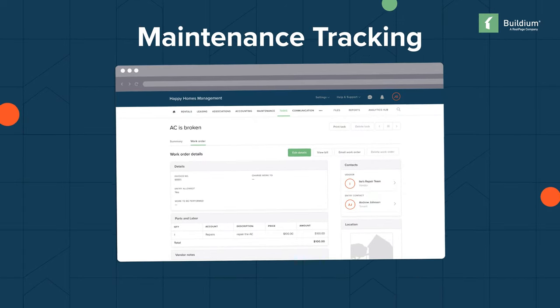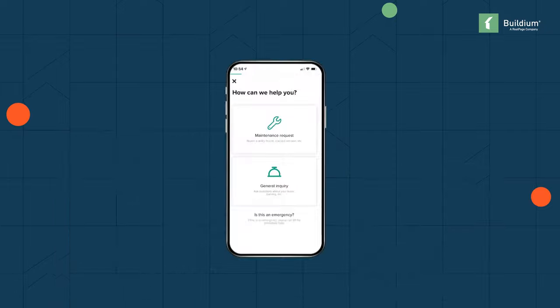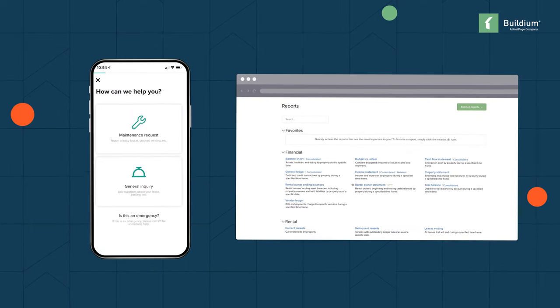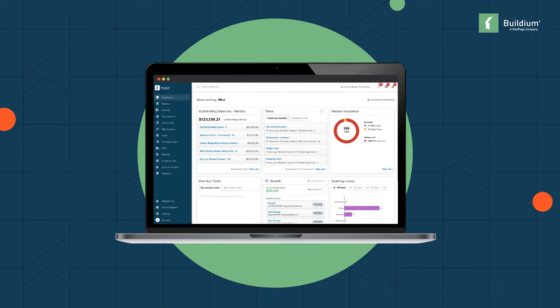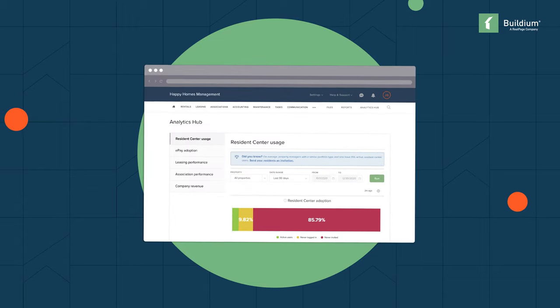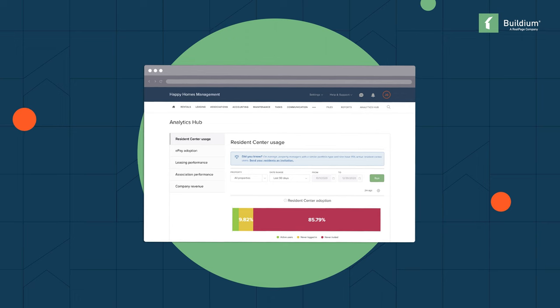Buildium's maintenance tool came to the rescue, allowing tenants, owners, and staff to submit work orders through the resident and owner portals. Lori and her team can track tasks through the Buildium dashboard, and both her staff and vendors can send tenants and owners progress updates. Through the maintenance metrics dashboard and analytics, Zabetti can track KPIs such as average time on tasks as well as task volume.